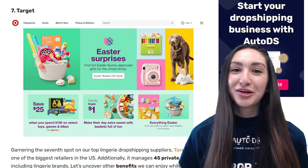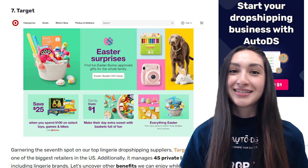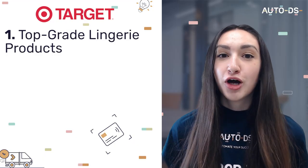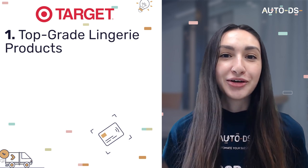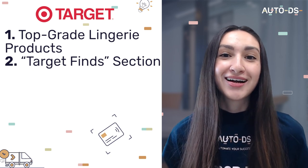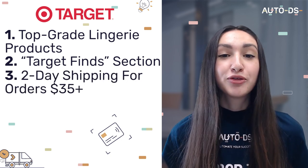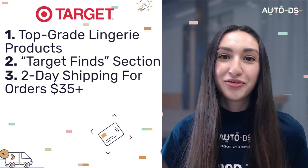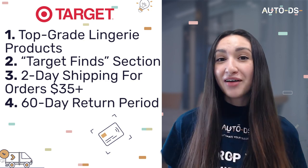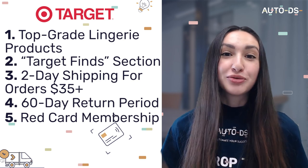Taking the seventh spot is Target. Target offers a wide catalogue of top-grade lingerie products under its clothing category, and has a Target Spine section that allows access to exclusive online products at low prices. Target offers a two-day shipping period for orders of $35 and above, and extends a 60-day return period with complete refund perks. They also have an exclusive Red Card membership that provides an additional 30-day period for members' refund requests.